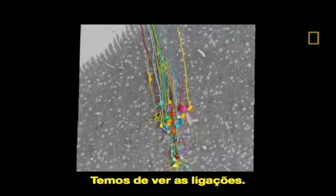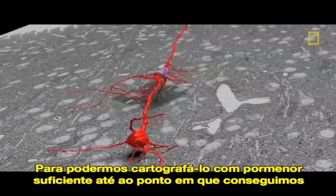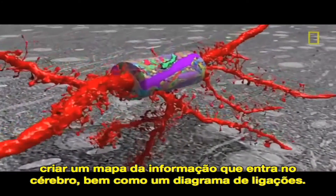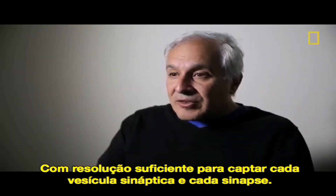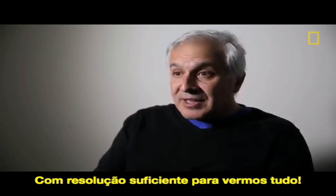You've got to see the wires. You just have to see them, and you have to see where they come from, where they go, what they connect with, and be able to map that out in enough detail — ultimately rendering a wiring diagram at the resolution of every single synaptic vesicle in every synapse, enough resolution to see everything.